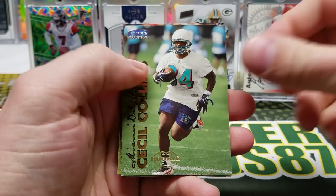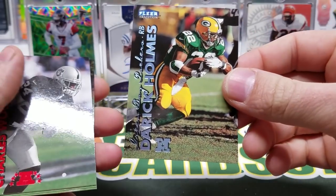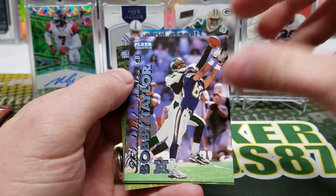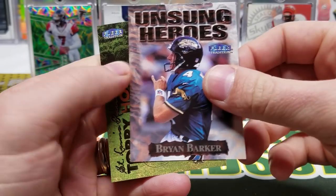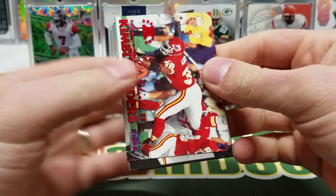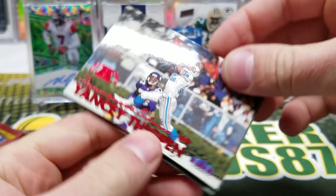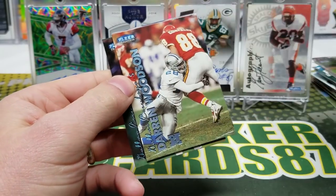Terry Glenn, Cecil Collins rookie. William Thomas — something was stuck to this one — Derrick Holmes. Ronde Gadson second year card, Bobby Taylor. Kevin Anders, Tony G. David Palmer, Yancey Thigpen — I remember that guy because of his name, Yancey. Bill Romanowski, Darren Woodson.